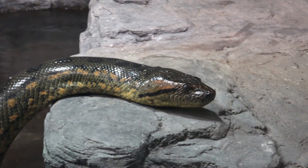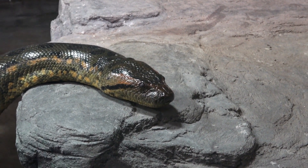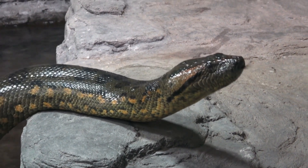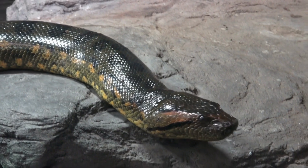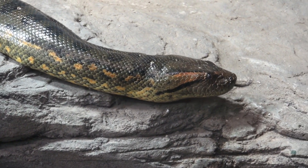The green anaconda is a member of a family of snakes called constrictors. Constrictors are not venomous snakes. They don't kill prey by delivering venom through a bite. Instead, constrictors wrap their bodies around their prey and squeeze until it stops breathing.